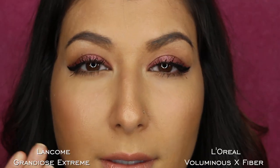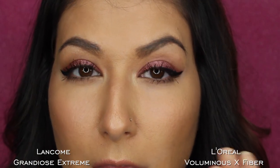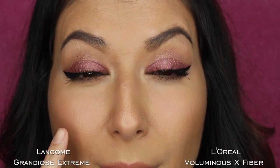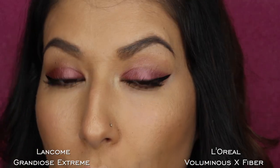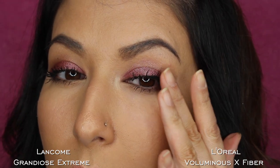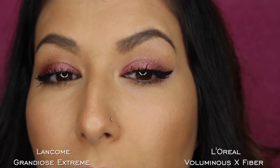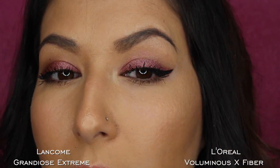So this is the mascara applied to both eyes. This is the Lancome side with the Grandiose Extreme mascara, and this is the L'Oreal side with the Voluminous X Fiber mascara. The Lancome side is obviously super clumpy, but I do like how much the primer adds in terms of volume — I prefer the white primer over the black primer. The black primer doesn't seem to add too much. Once I added the mascara, it doesn't seem that curled. It was hard to build up the fibers past a certain length, but we'll do a check-in and I'll come back with my final thoughts.